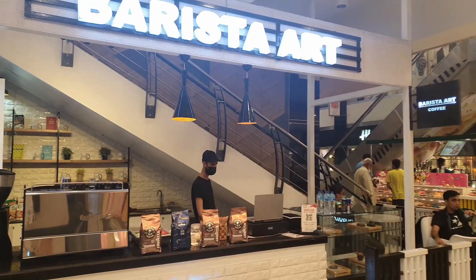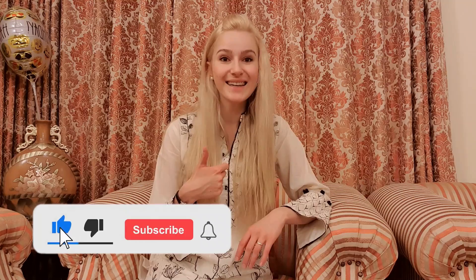So thank you for watching. Please don't forget to give this video a like and subscribe to my channel with the bell icon. Because for you it's really just a moment, but for me it really means a lot. So please do it. Thank you for watching. I hope you enjoyed this video and have a great day. See you in the next video. Bye!